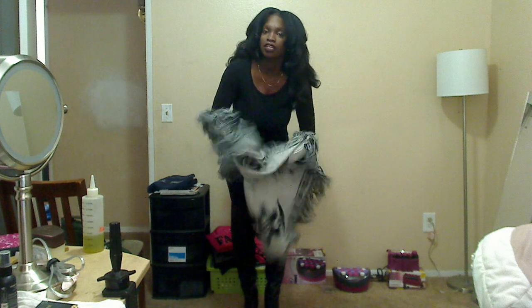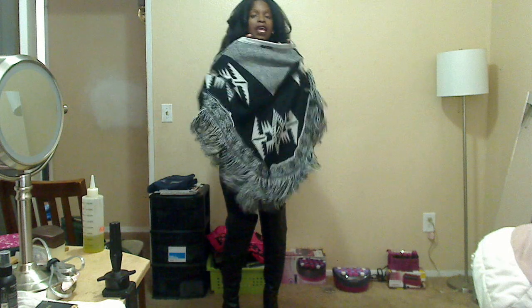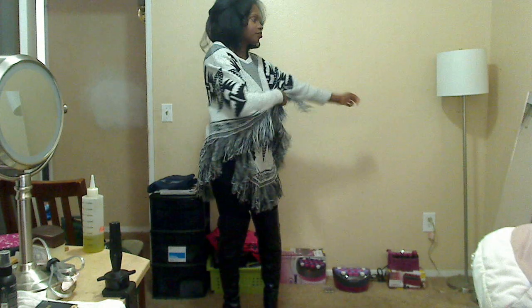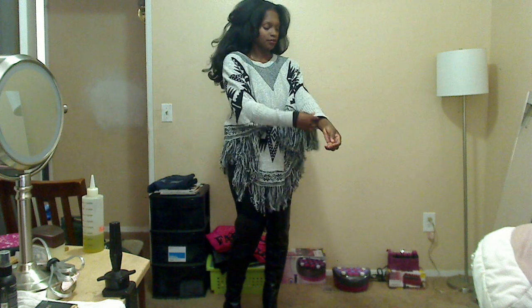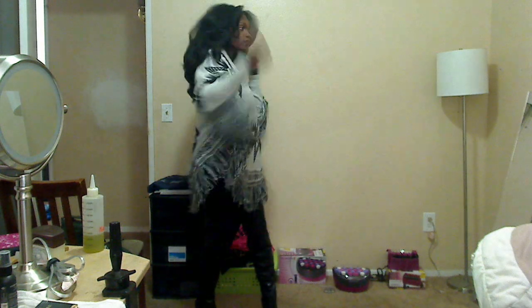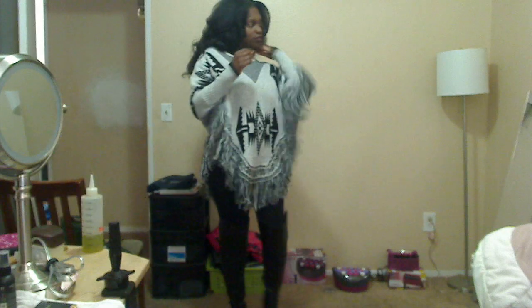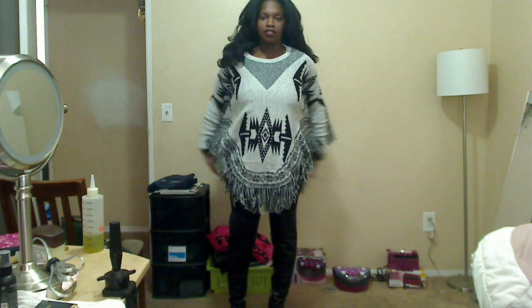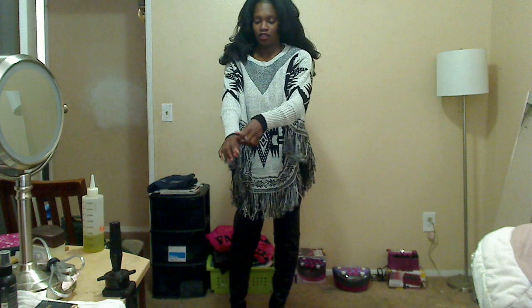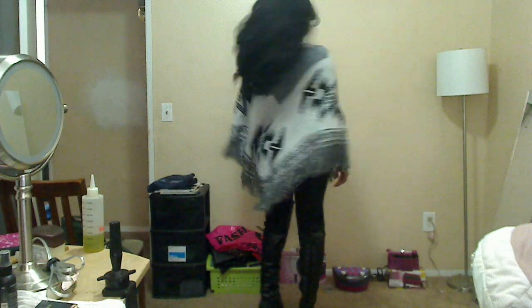It is acrylic and it is a little itchy, which is why I wanted a long sleeve shirt underneath so I won't be as itchy. Okay, so this is it — and the long sleeve underneath so I'm not itchy. Here's the back.